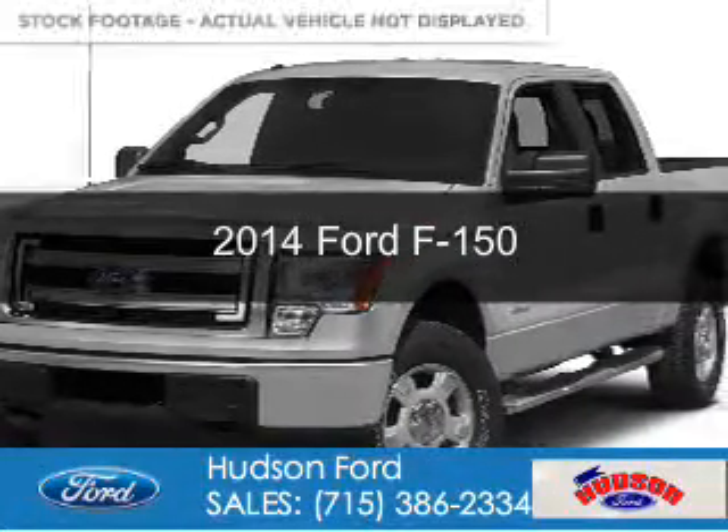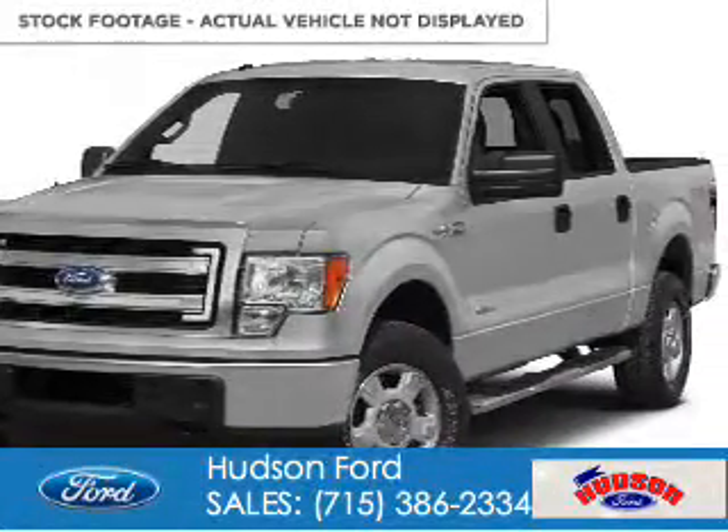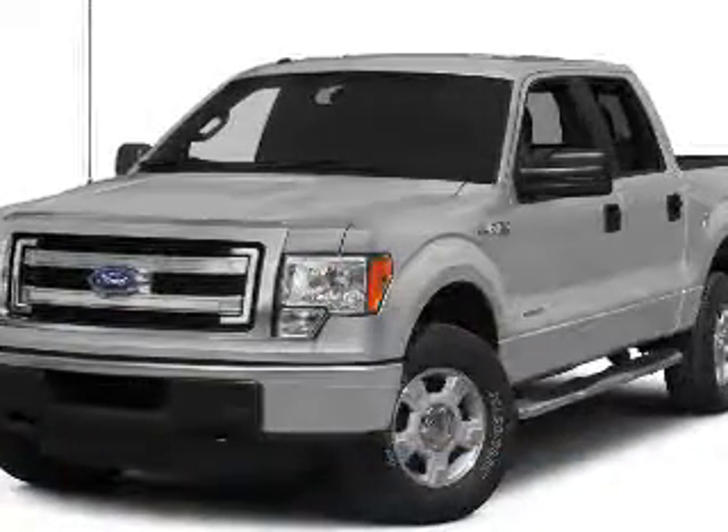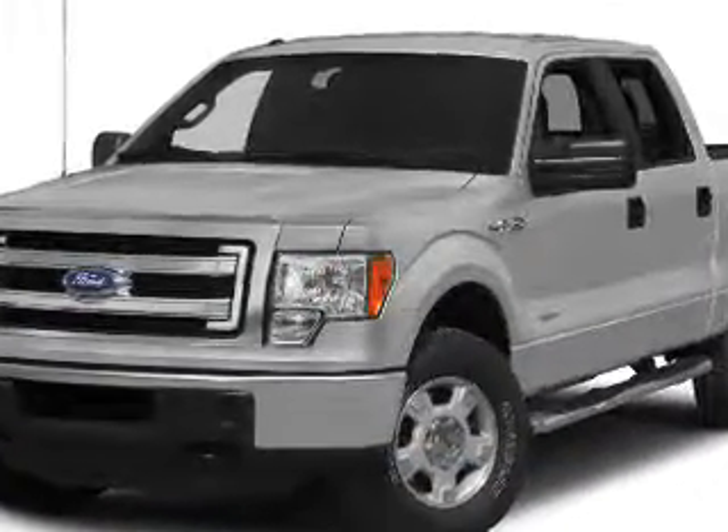This is a used 2014 Ford F-150. It's powered by 4-wheel drive, a 5-liter 8-cylinder engine, and a 6-speed automatic transmission.